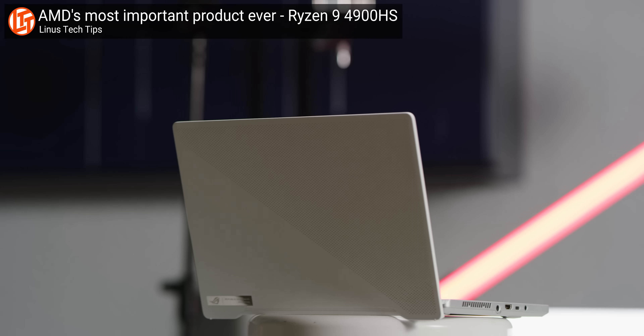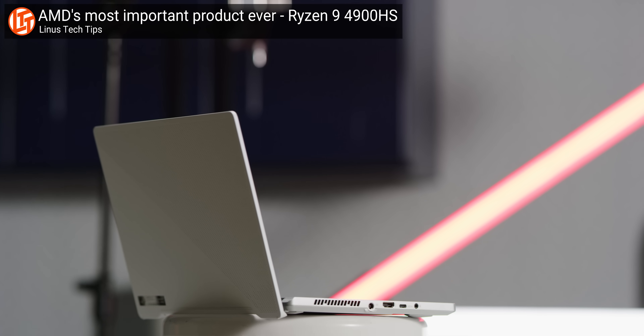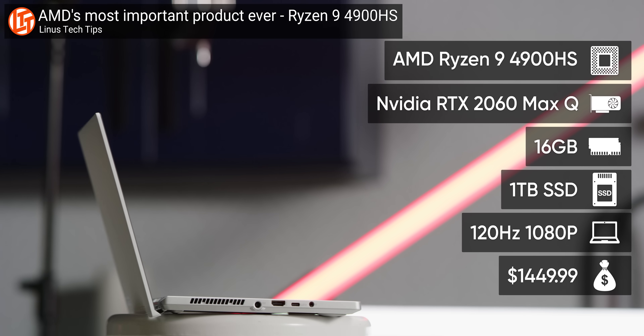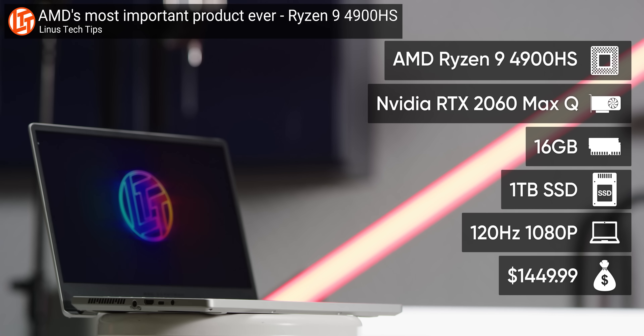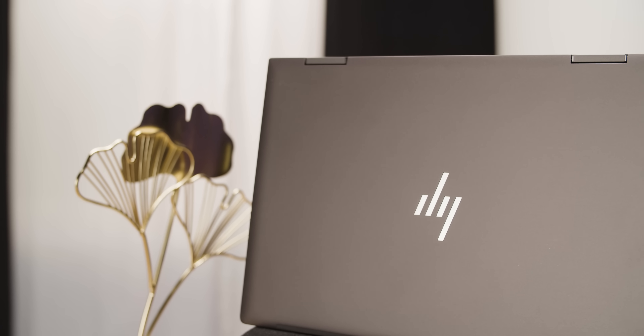Even with the knowledge of how good Zen 2 was on the desktop, I was shocked at how well AMD's Ryzen 4000 series mobile series performed. Asus' Zephyrus G14 shredded its Intel competitors in both performance and battery life, while also being considerably cheaper. Now, it looks like HP hopes to recreate that success with the Envy X360.